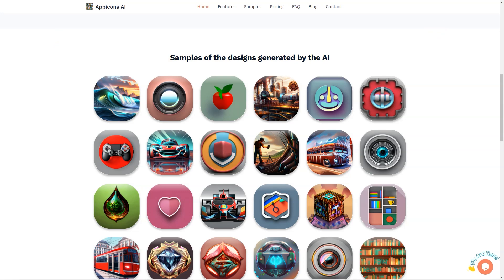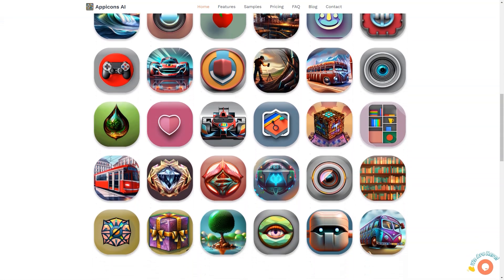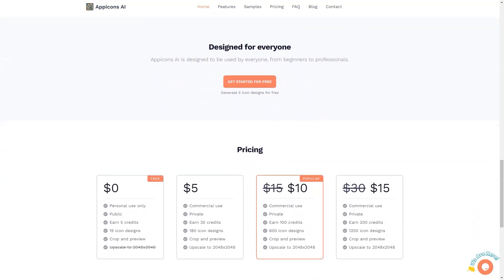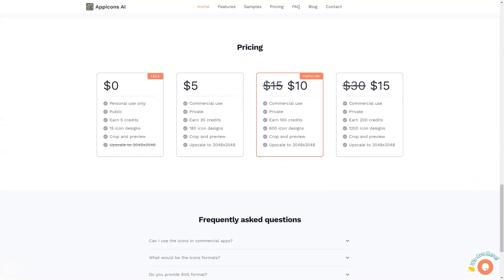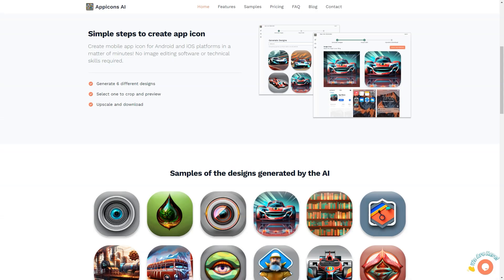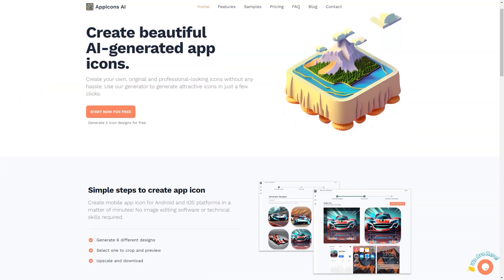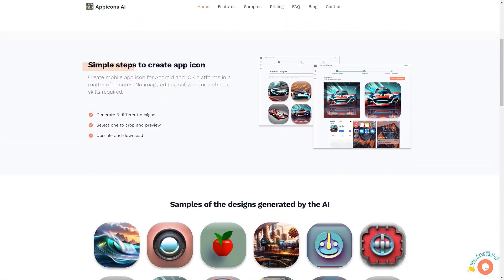Whether you're a beginner or a seasoned professional, App Icons AI is designed to be used by everyone and comes with various pricing plans to suit your needs. The free plan offers 5 icon designs, perfect for personal use, while the most popular plan provides 100 icon designs, allowing you to create icons for your commercial app. All icons generated by App Icons AI are available in SVG format, making them suitable for iOS and Android apps, so you can have peace of mind knowing your icons will look great on all platforms.